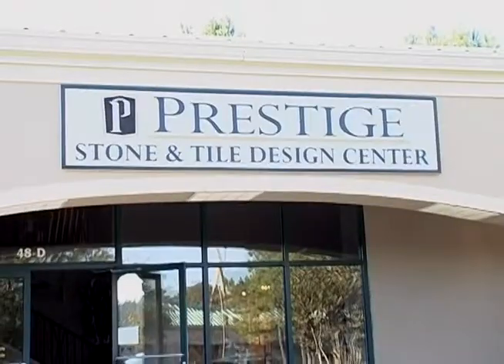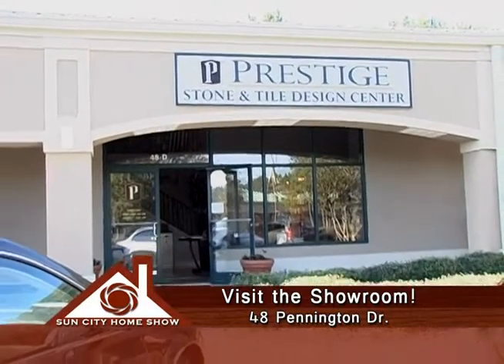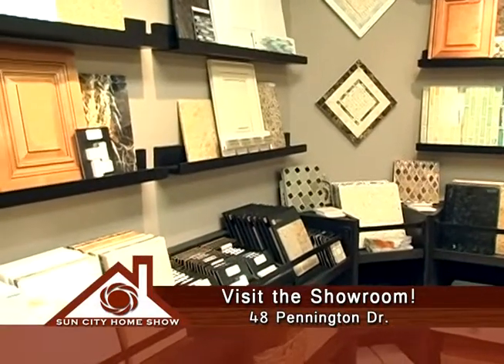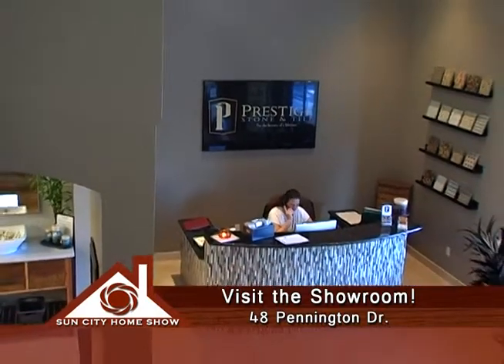Correct. We have a showroom at Pennington Drive in Sheridan Park and we also have a clearance center at 250 Mead Road. Between those two locations we have sales staff that will help you do all of your selections.